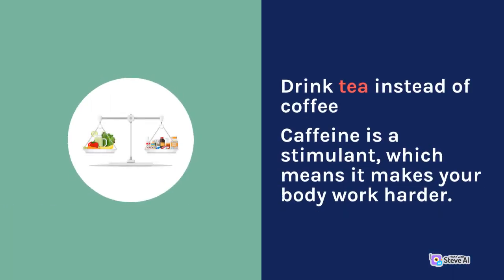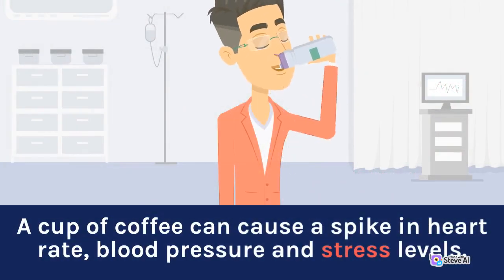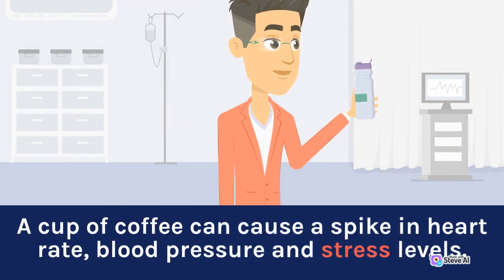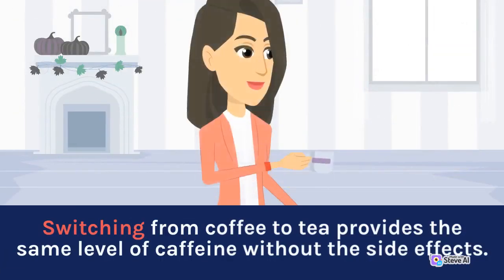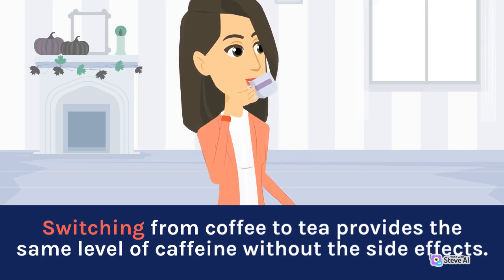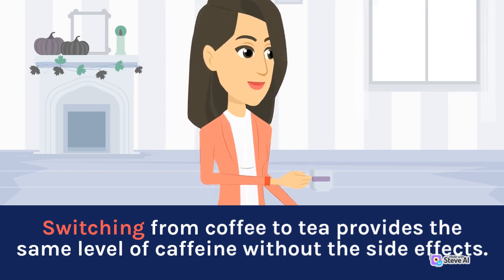Drink tea instead of coffee. Caffeine is a stimulant, which means it makes your body work harder. A cup of coffee can cause a spike in heart rate, blood pressure, and stress levels. Switching from coffee to tea provides the same level of caffeine without the side effects.